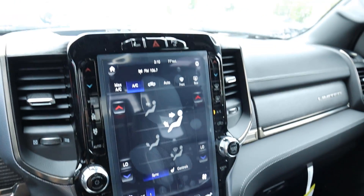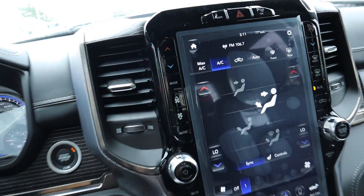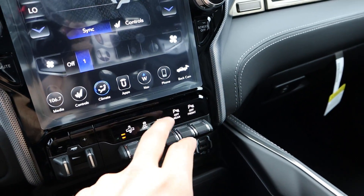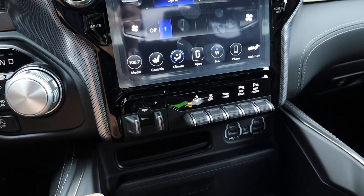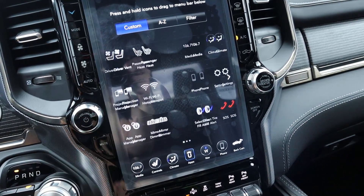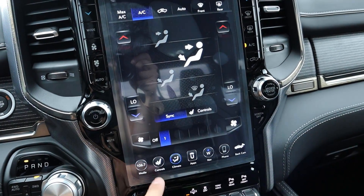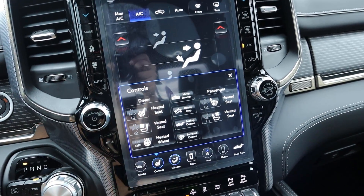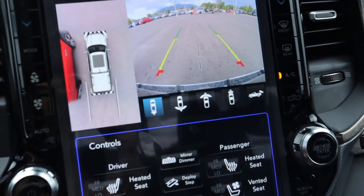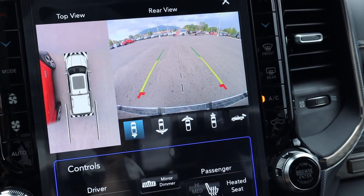The 12-inch touchscreen is a major highlight of the Limited. Lane departure and parking assistance buttons sit above it, climate controls flank both sides of the screen, and analog radio controls sit just below. Additional controls include parking sensors, tow-haul mode, stability control, air suspension, and integrated trailer brakes. The touchscreen has drag-and-drop like the 8.4-inch unit, with great response time, full-screen navigation, dual-zone climate, heated and cooled seat controls, and a split-screen function. The backup camera pops up automatically when reversing, and a surround-view camera system provides multiple angles including a bird's-eye view, making parking much easier.